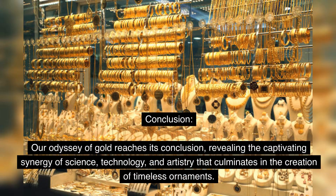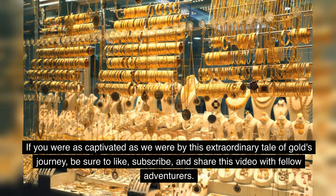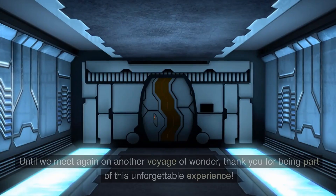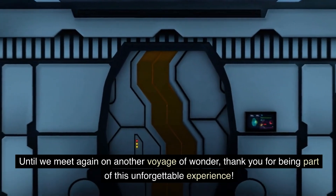Conclusion. Our odyssey of gold reaches its conclusion, revealing the captivating synergy of science, technology, and artistry that culminates in the creation of timeless ornaments. As we bid adieu to this remarkable journey, we are reminded of the enduring allure of gold, a metal that has fascinated humanity for ages. If you were as captivated as we were by this extraordinary tale of gold's journey, be sure to like, subscribe, and share this video with fellow adventurers. Until we meet again on another voyage of wonder, thank you for being part of this unforgettable experience.